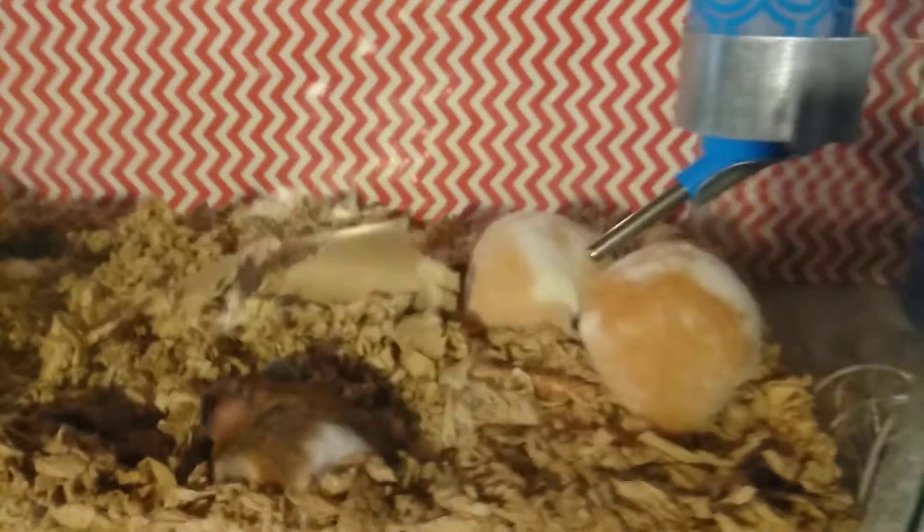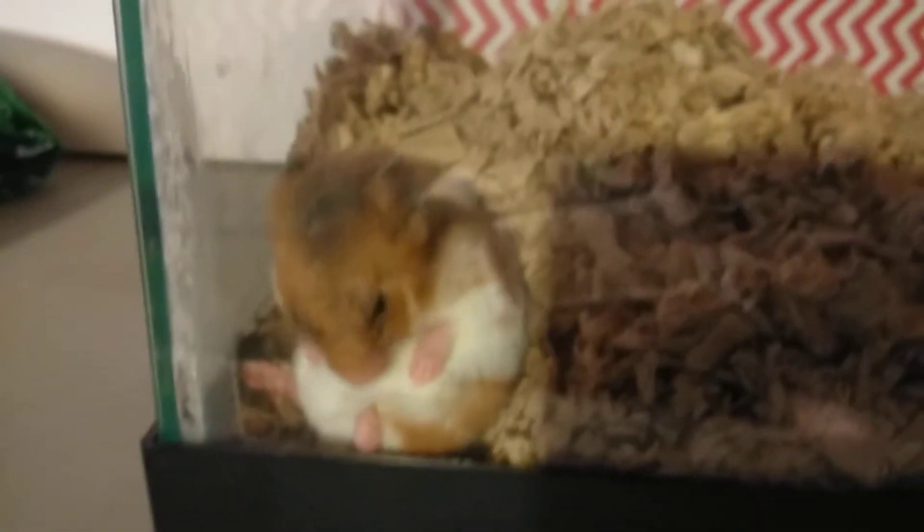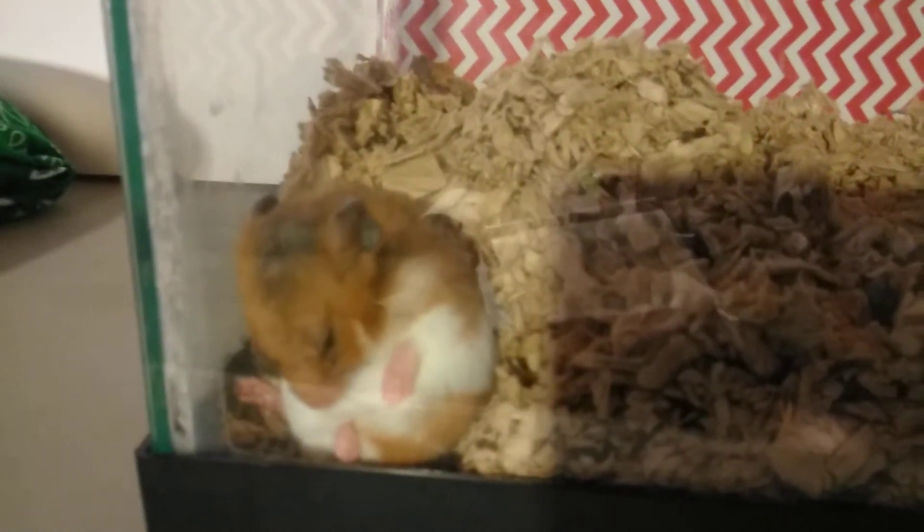If you play with them and handle them regularly they'll love you, and if you don't they'll be more aggressive than usual. Look at that — they're so cute, so stinking cute, cleaning themselves, sitting on their butt cleaning themselves. So cute, so cute. I love hamsters, if you can't tell.